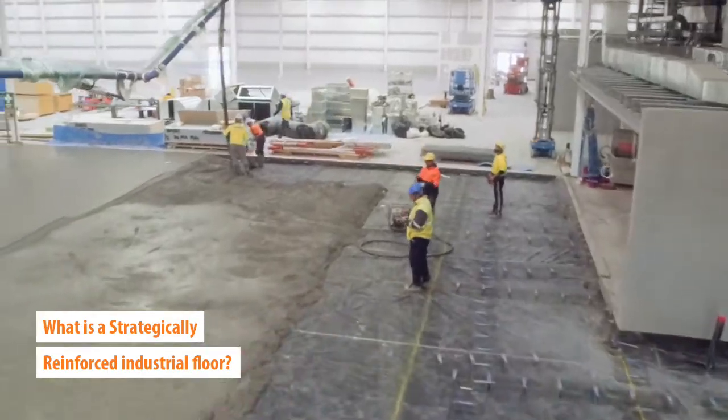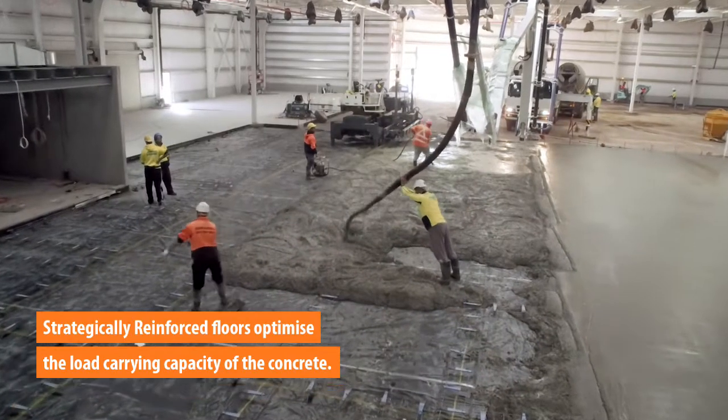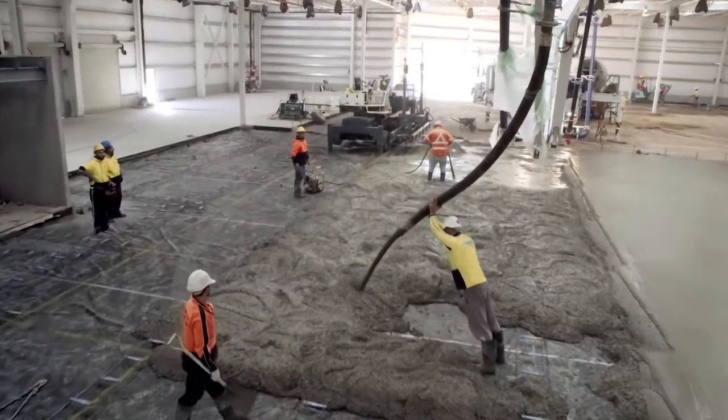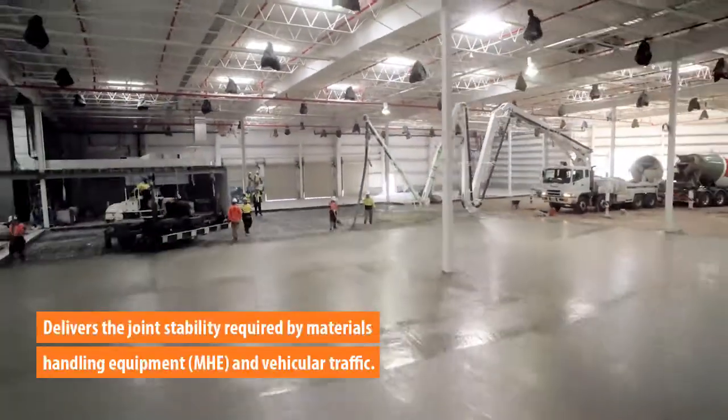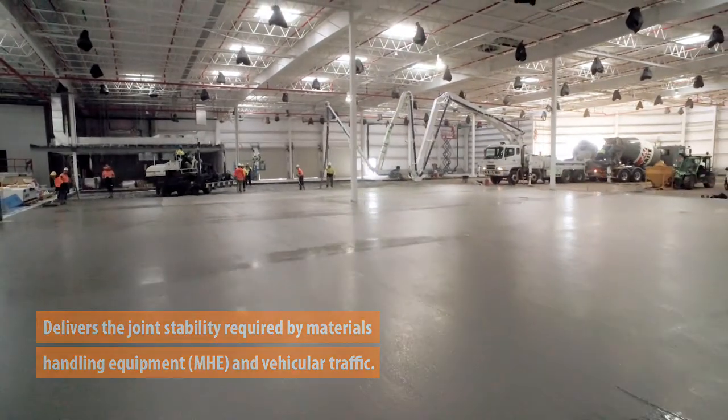The strategic reinforcement design mitigates internal and external induced restraint and stress to optimize the load carrying capacity of the concrete. Strategic reinforcement design also delivers the joint stability required for technologically advanced material handling equipment.